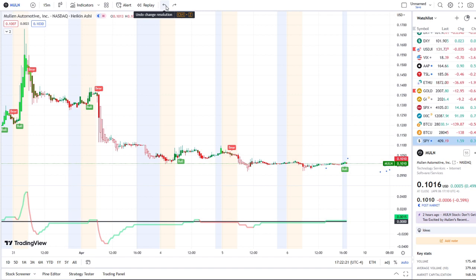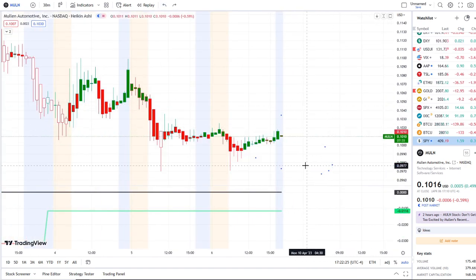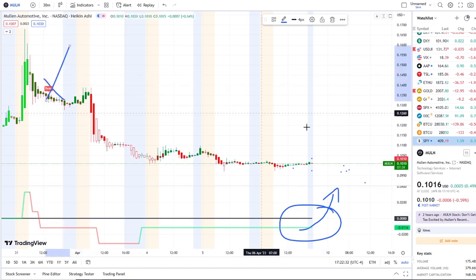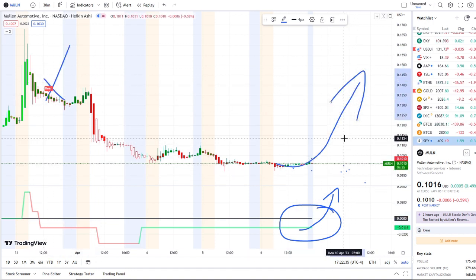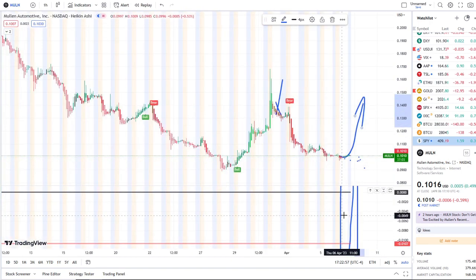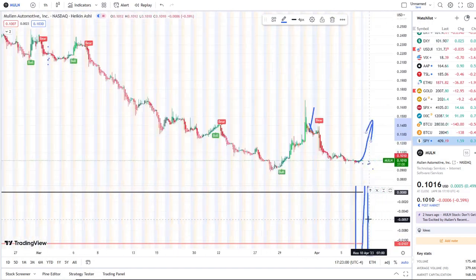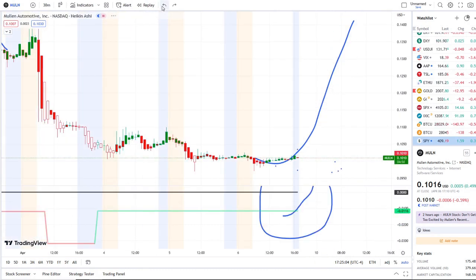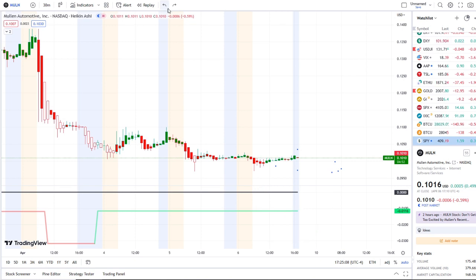To the upside, if strength continues on the 15-minute and rolls over into the 30-minute, gets back over the midpoint, cancels the bear indicator, and gets a bull indicator — the first resistance is the 12-cent area, then above that the 15-cent area. Those are the key levels I'm watching. We want inflows to cross over not just on the 15-minute, but on the 30-minute, and eventually start pulling up the one-hour toward the midpoint — going from red to green.